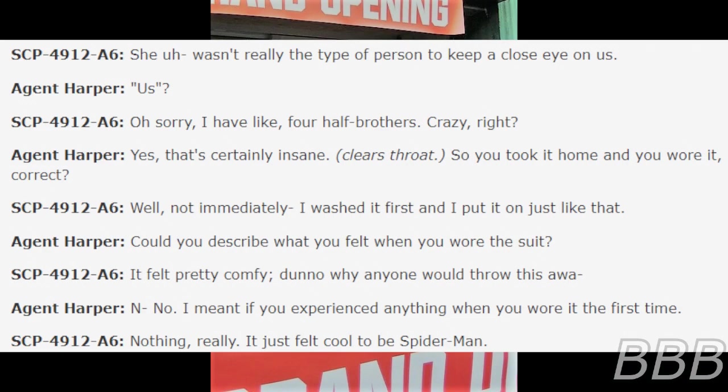Harper: Us? A6: Oh, sorry. I have, like, four half-brothers. Crazy, right? Harper: Yes, that's certainly insane. So you took it home and you wore it, correct? A6: Well, not immediately. I washed it first and then I put it on just like that. Harper: Describe what you felt when you wore the suit. A6: It felt pretty comfy. Don't know why anyone would throw this away.